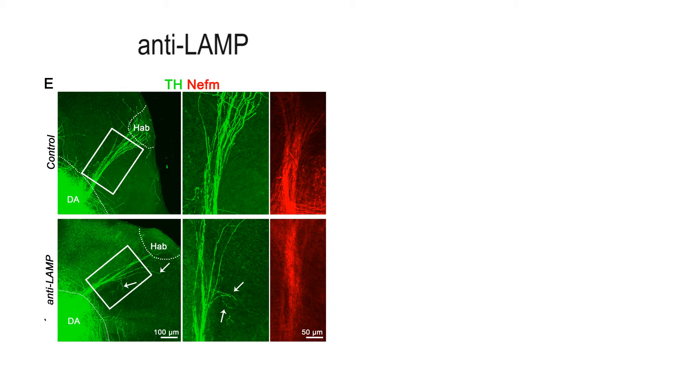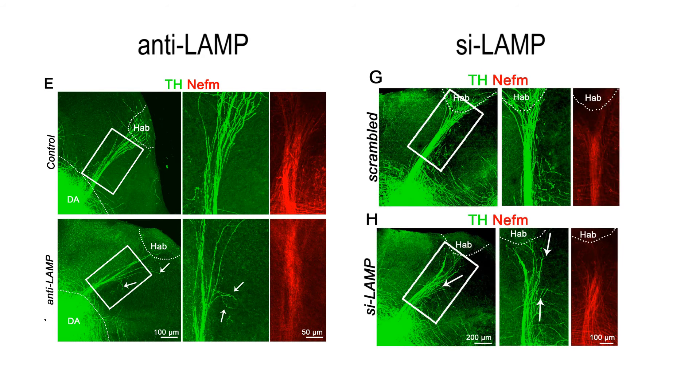We found that blocking LAMP activity by blocking antibodies, or knocking down LAMP in the lateral habenula, impaired the growth of dopaminergic axons towards the habenula, with some of these axons growing off the fasciculus. This evidence suggests that LAMP is necessary for the growth of dopaminergic axons towards the habenula.